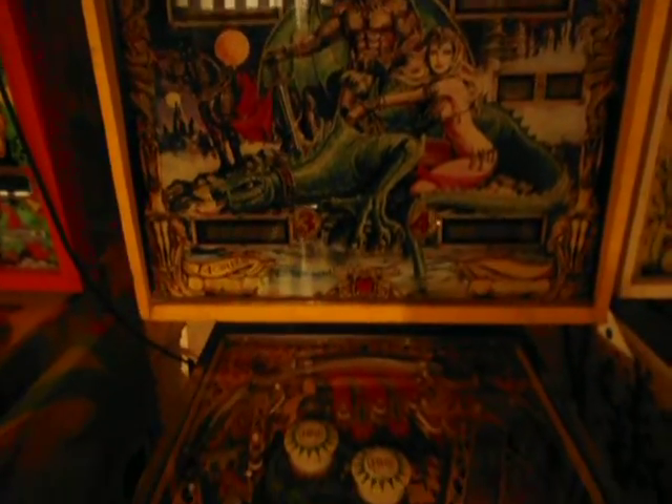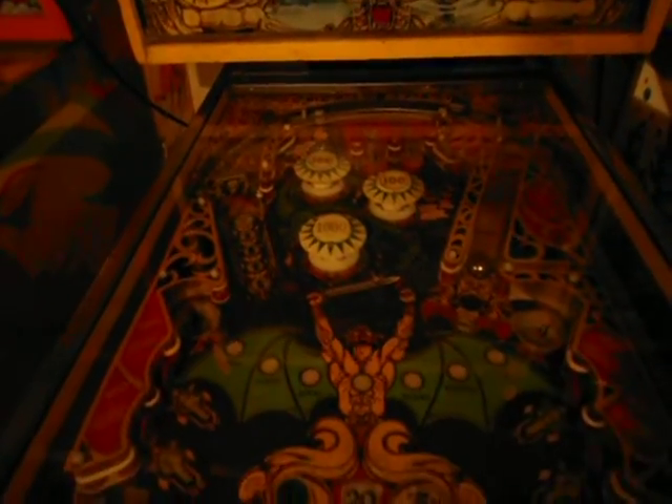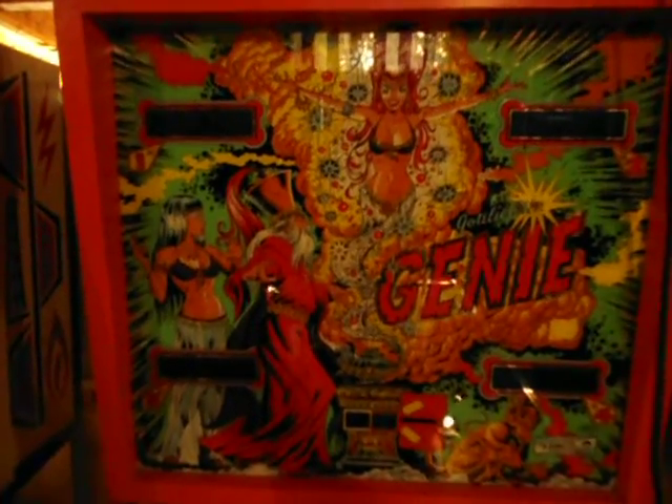Really nice artwork on Lost World. A lot of people don't like the machine but I don't know why — I think it's a great player. You get A and B, then you light your 5000. Captive Ball — it's a good machine. Genie's always a fun machine, I like this one. There's Genie — he's in really good shape too.